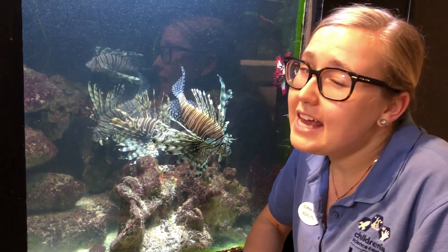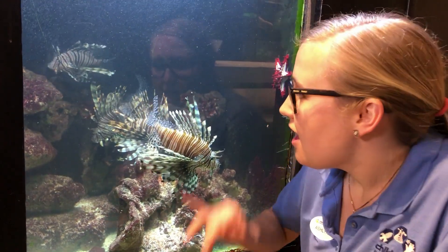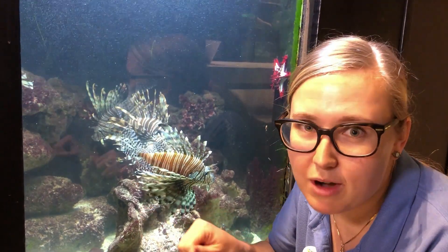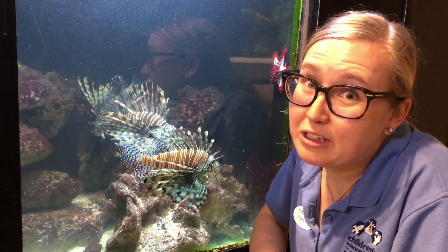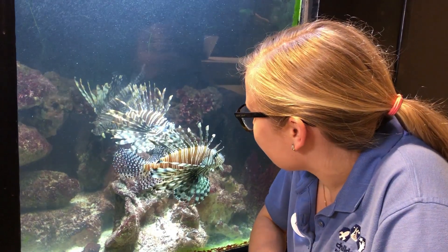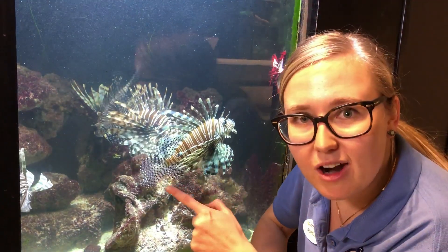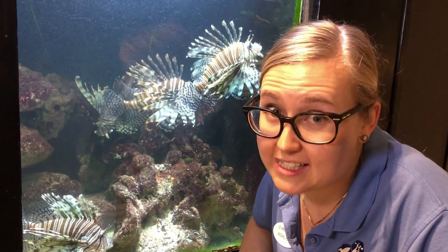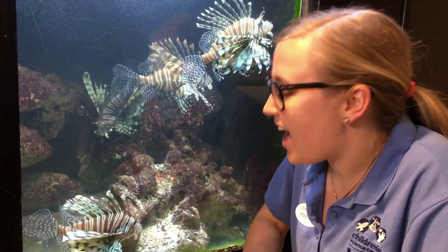They can be pretty good at hiding in the ocean. They'll hide under a rock and jump out at their prey and surprise it — that's what makes them really good hunters. You can see a couple of them coming up looking at me through the glass. They have really good eyesight for fish, so it helps them find their food.